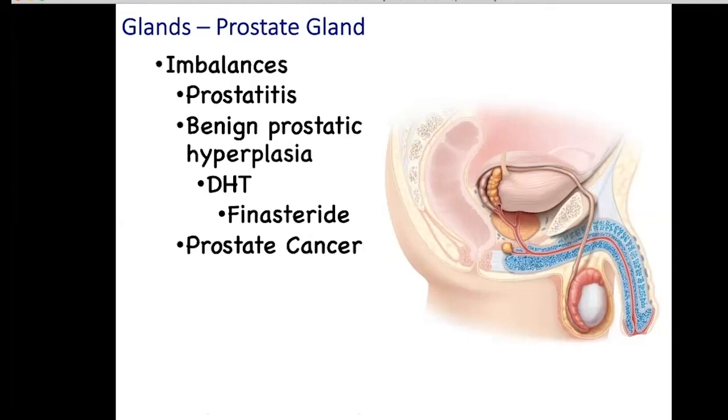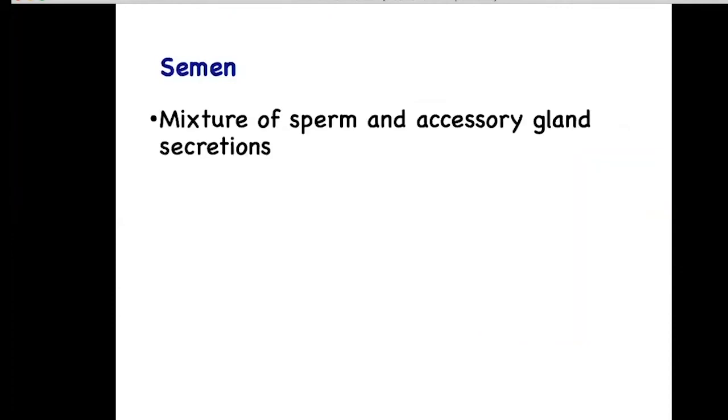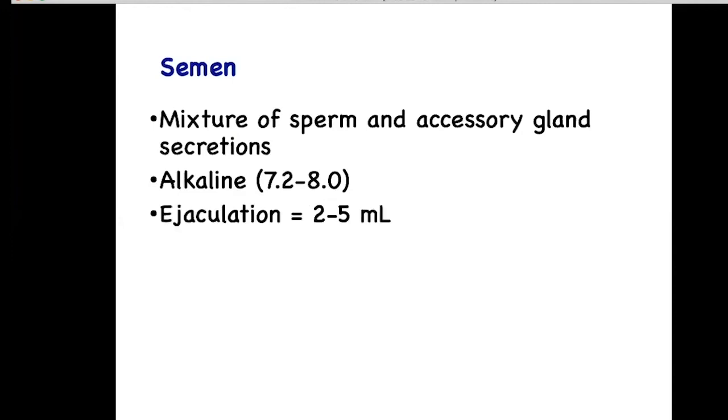A third imbalance is prostate cancer. One out of six males experiences prostate cancer. Semen is a mixture of sperm and the secretions from the accessory glands. As mentioned before, it is slightly alkaline to buffer the acidic vagina. An ejaculation will consist of between two to five milliliters of semen. In each milliliter of semen, you will have between 50 million to 200 million sperm.